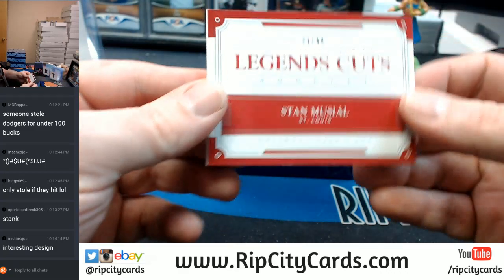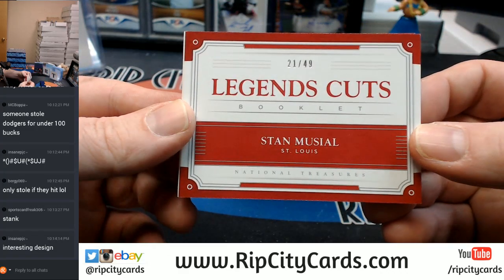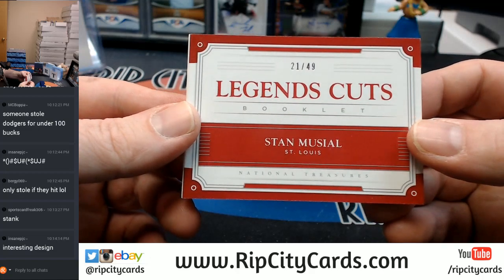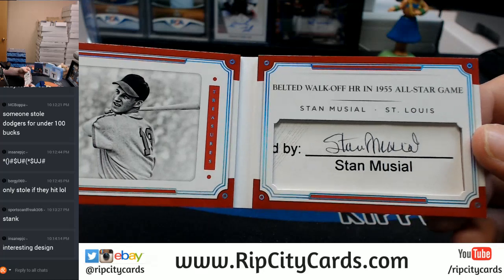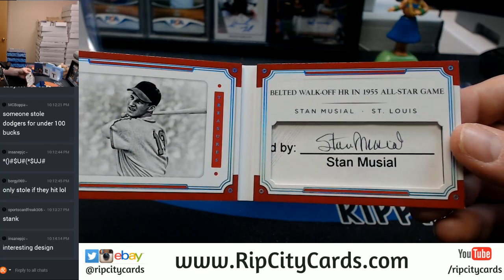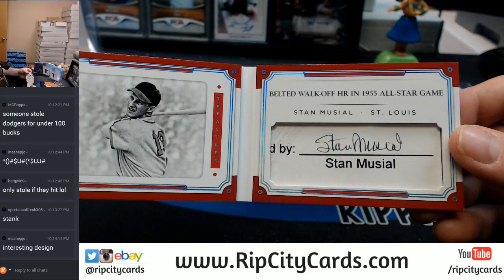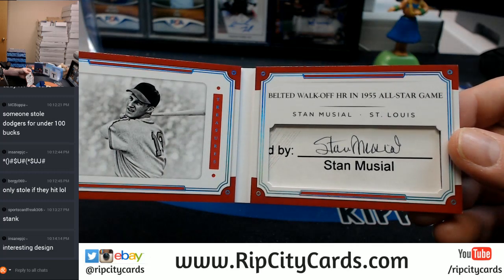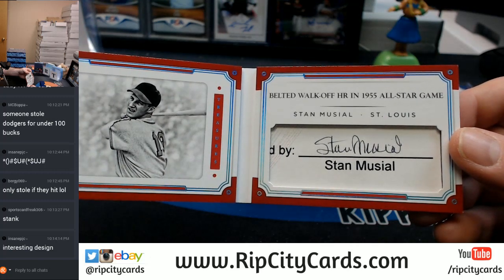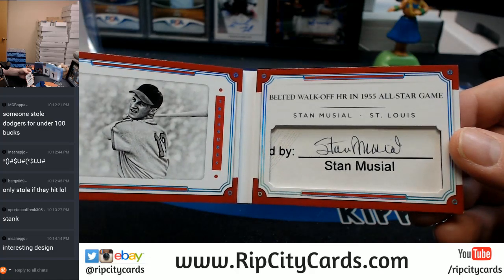21 out of 49 Legendary Cuts, St. Louis Cardinals — Stan the Man Musial. Stan Musial cut autograph.